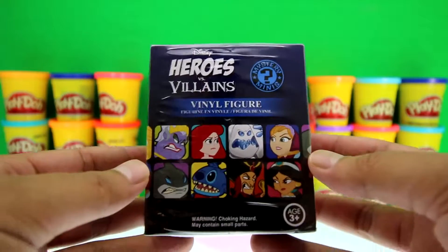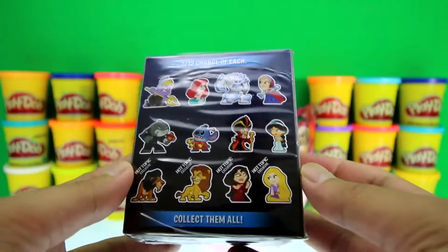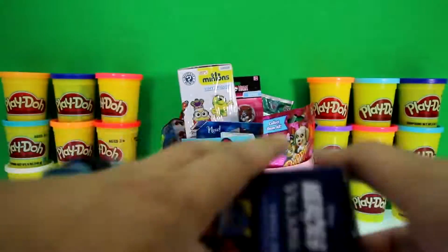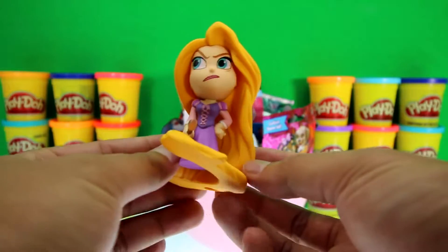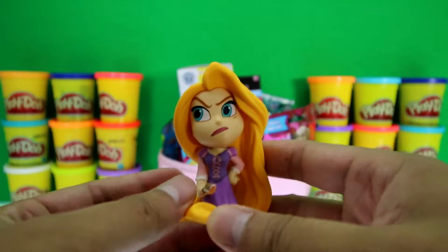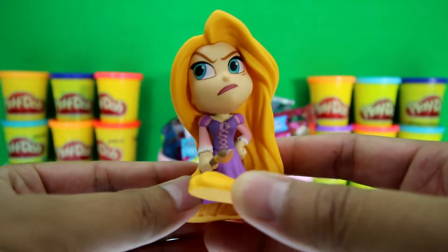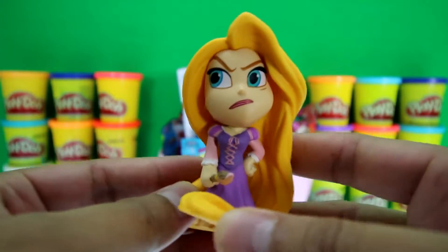And what's this? It's a Heroes versus Villains mystery mini. Look at all the heroes and villains — there are 12 different ones to get. We got Rapunzel, and she has the longest hair ever. She looks a little mad and she's holding a paintbrush. She has on a purple dress with lacing that holds it together, and big blue eyes — awesome!